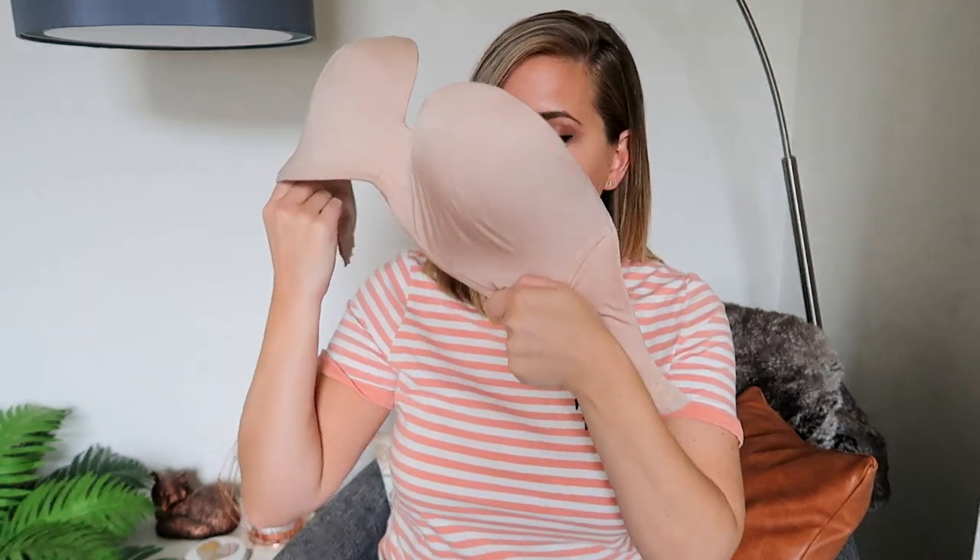Drumroll please — the Wonderbra Ultimate Strapless! This bad boy comes in a variety of colors: black, nude, and a white lacy option. I've gone for the nude because it's the easiest to style — it's a bra I wear when I don't want my bra to be seen, and it gives you such a smooth finish under any t-shirt or dress. It also keeps everything up all day long. I honestly cannot rave about this bra enough.